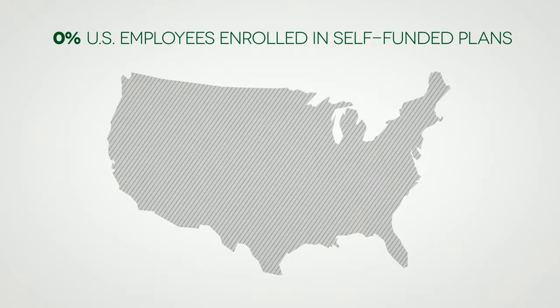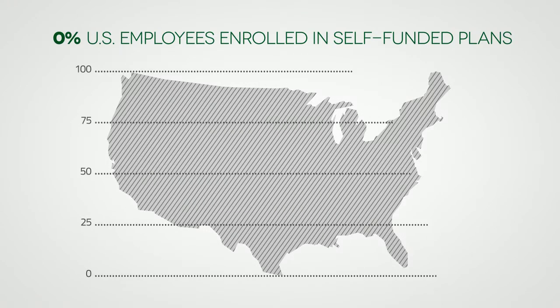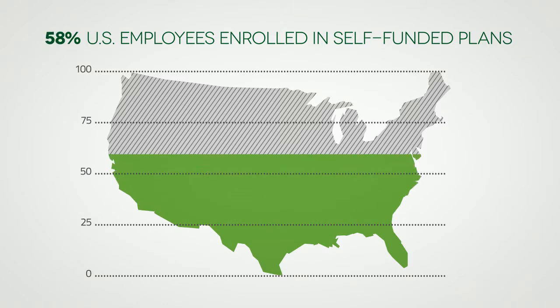Over 58% of U.S. employees in 2011 were enrolled in self-funded health plans, up from 40.9% in 1998. Here are four key reasons employers are choosing self-funding.